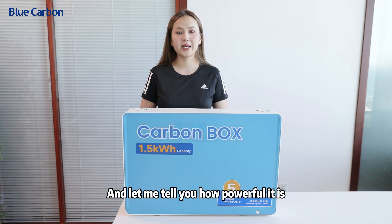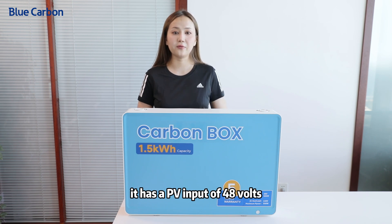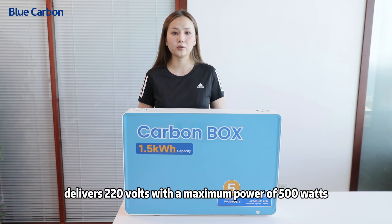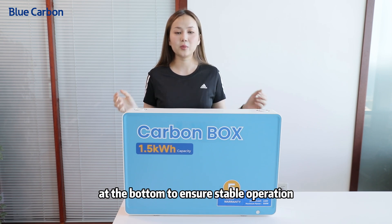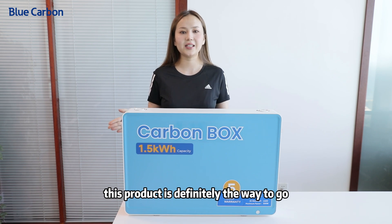Let me tell you how powerful it is. On the left side, it has a PV input of 48V, compatible with solar panels up to 500W, while the AC output load port delivers 220V with a maximum power of 500W. There is also a well-designed heat dissipation system at the bottom to ensure stable operation. So if you are in the market for an all-around home power solution, this product is definitely the way to go.